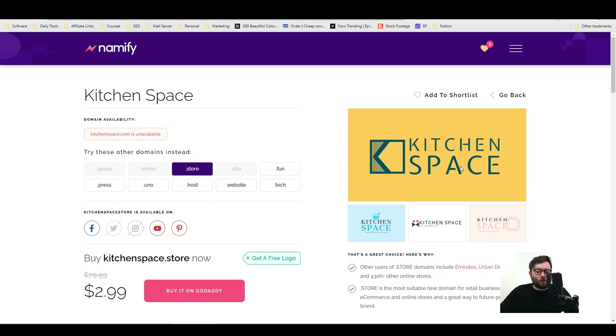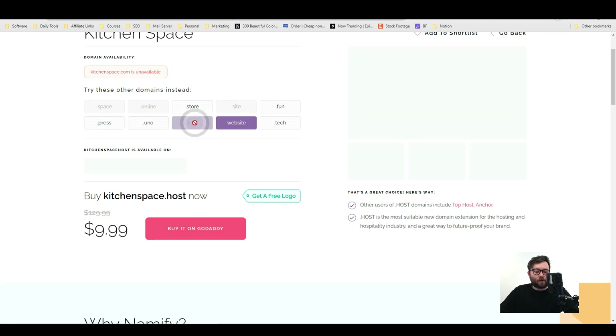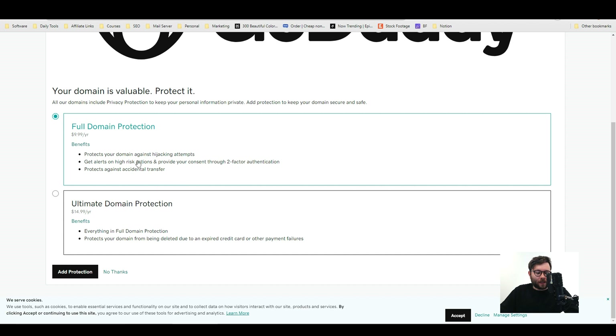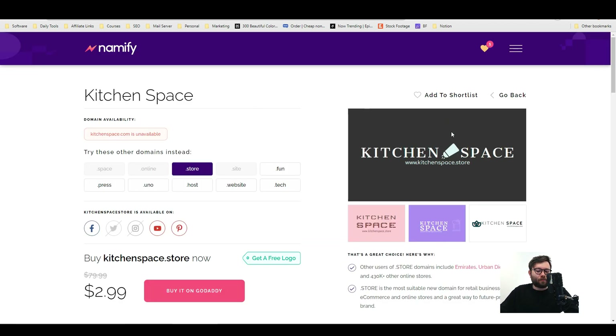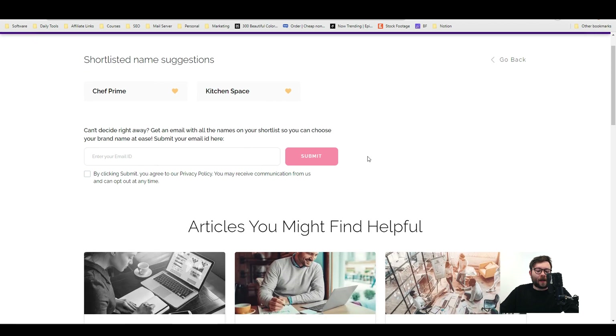On the right it shows you cool mock-up designs of logos you might want to apply when you purchase this domain — and don't forget you get a 100% free logo with your domain. Right below the social media handles it tells you how much you can buy this specific domain for on GoDaddy, which is $2.99. You would click the link to buy it on GoDaddy and go through their process. Every time you come back to the page it generates brand new mock-up logo ideas. You can also add a domain to your shortlist and have it sent straight to your email.